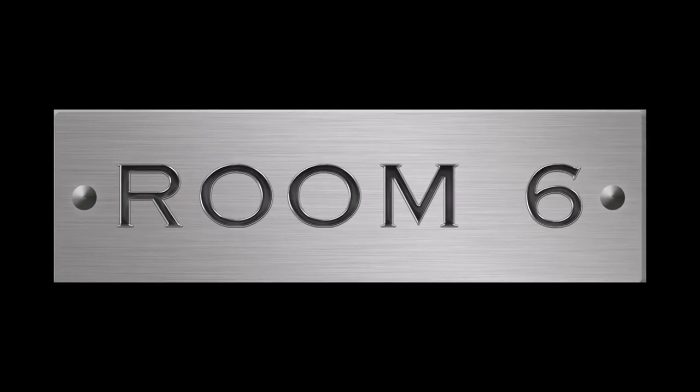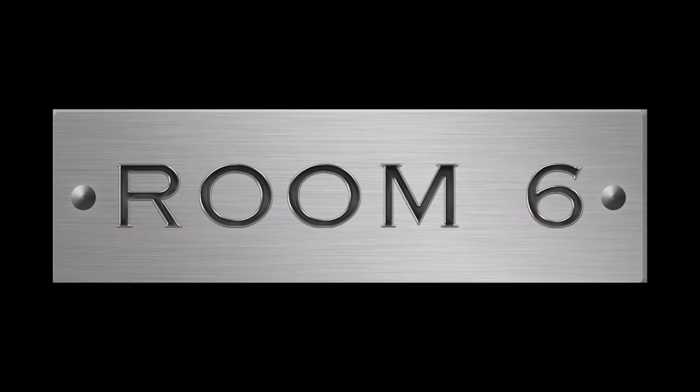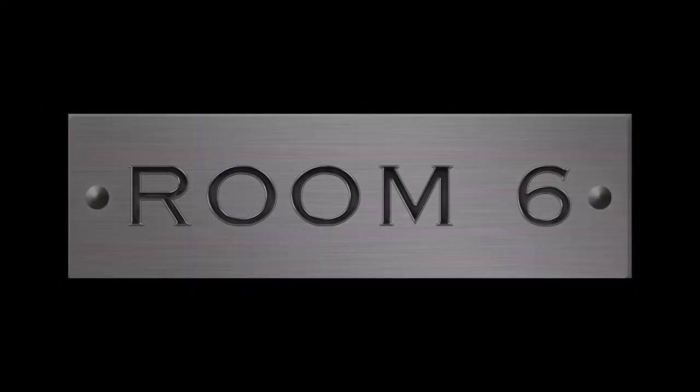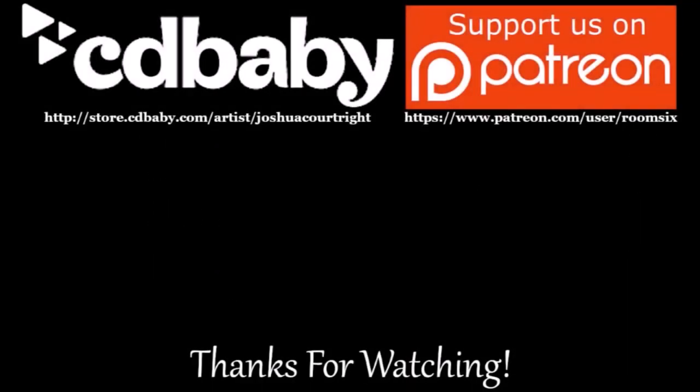Thanks for watching — I hope you enjoyed and found it somewhat informative. Bear in mind, these are my opinions and not necessarily what you're going to get out of them. Overall, I'll take the Buchanan's over the John Barr, but in a pinch, the John Barr will suffice. If you want to see more videos like this, please click up in that corner. If you want to subscribe, click down there and don't forget to ring the bell. Remember to be amazing, and we'll see you next time on Room 6.